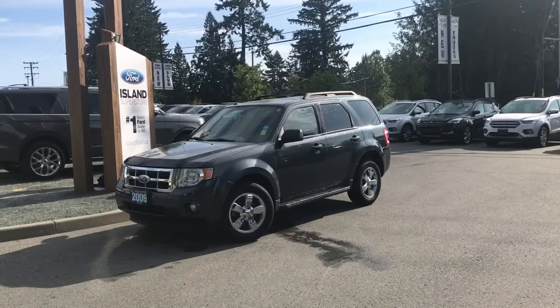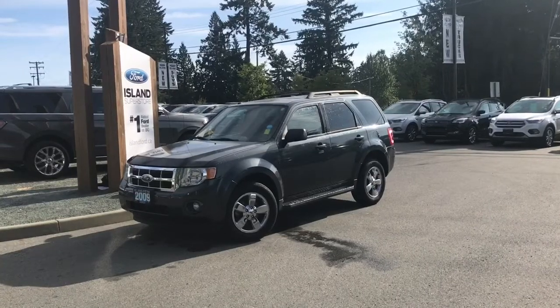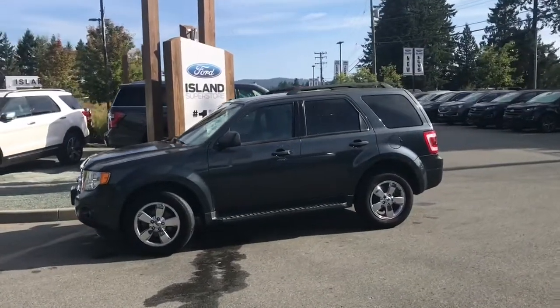Thanks for joining us today at Island Ford Superstore, located on North Cross Road in Duncan, BC, off the Trans-Canada Highway. We're in the Cowichan Valley on Vancouver Island and you can visit us online at islandford.ca for more information and a full description of this vehicle.